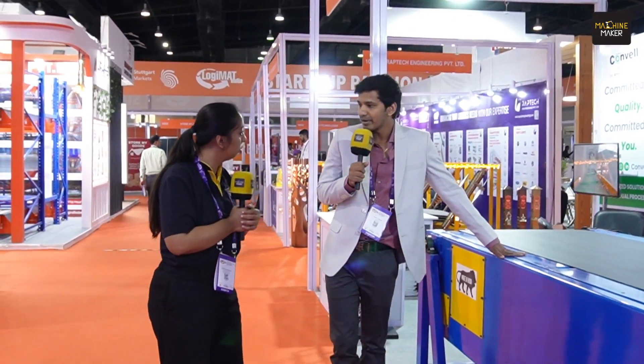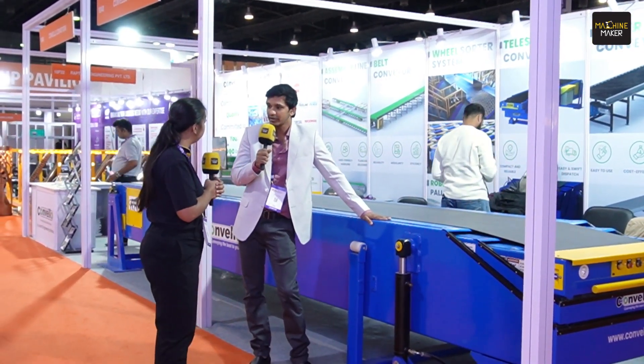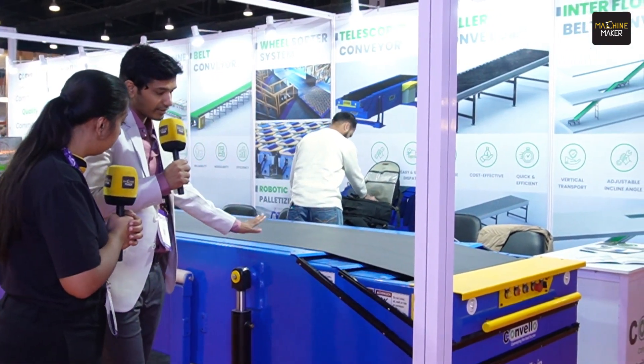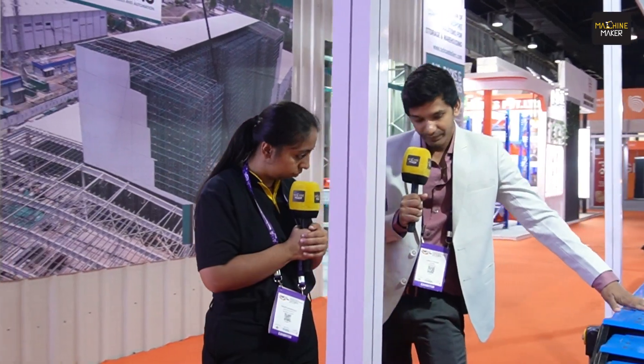This is also a belt conveyor, but what makes it different from a traditional belt conveyor is that it can extend to more than double its size. This conveyor is six meters, and when extended it can go up to 14 meters — more than double. If the client requires more, say 18 meters, we can provide that as well since we make it in-house. This particular unit has three stages: the main stage is six meters, and the other two stages are four meters each — four plus four plus six equals 14 meters total.